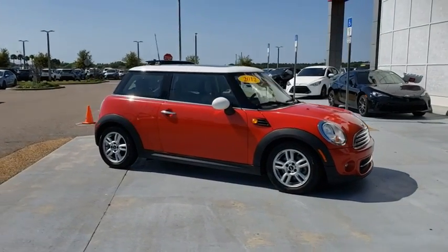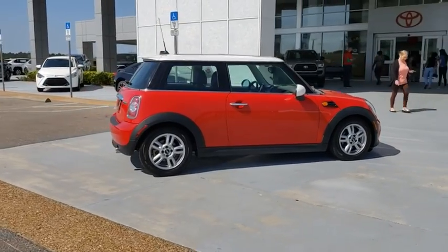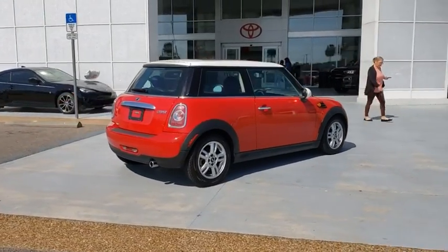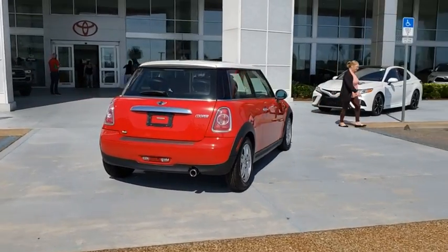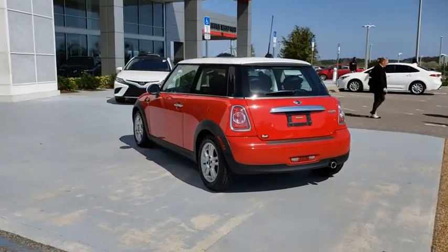Stop by and take a look at the 2012 Mini Cooper. Agile handling and quick, precise steering make the Mini Cooper lots of fun to drive. The cabin is roomy with plenty of front leg room. This vehicle has less than 105,000 miles.